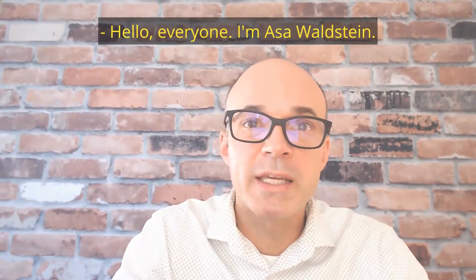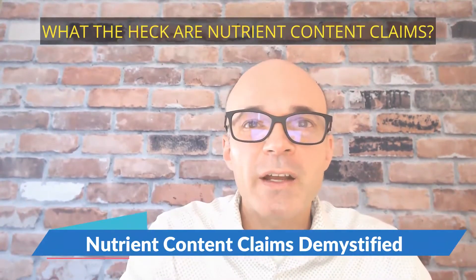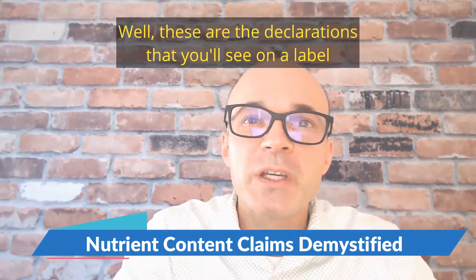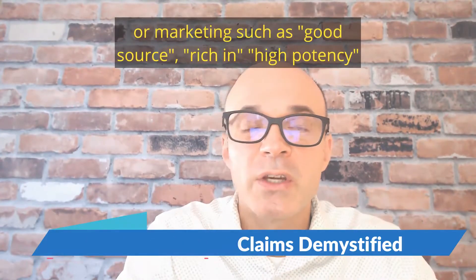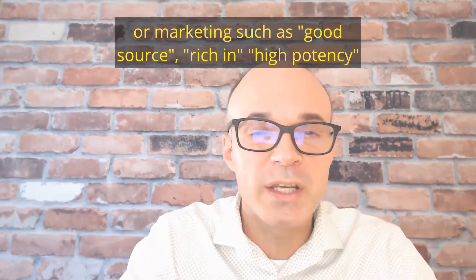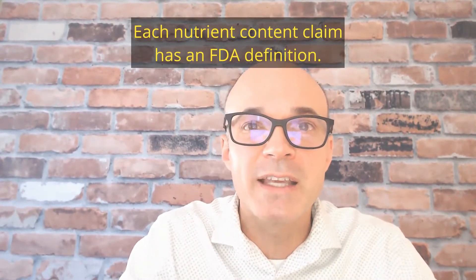Hello everyone, I'm Mason Waldstein and I'm here today to talk about nutrient content claims. What are nutrient content claims? These are the declarations that you'll see on a label or marketing, such as 'good source,' 'rich in,' 'high potency.' And each nutrient content claim has an FDA definition.